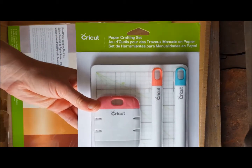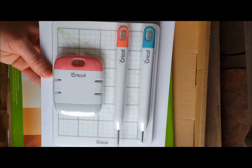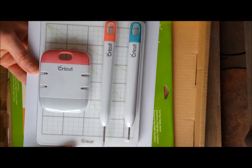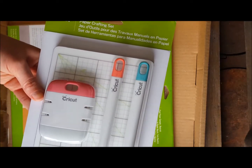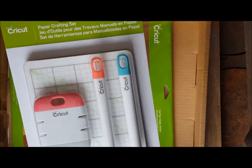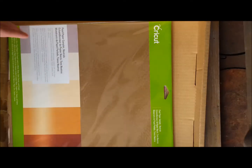Oh, the Paper Crafting Set. I love this set, and I used the quilling tool today for a project that I'm going to have live on the blog in a couple weeks — not this Monday, but the next. So this is very handy to have for anyone who does any kind of paper crafting.